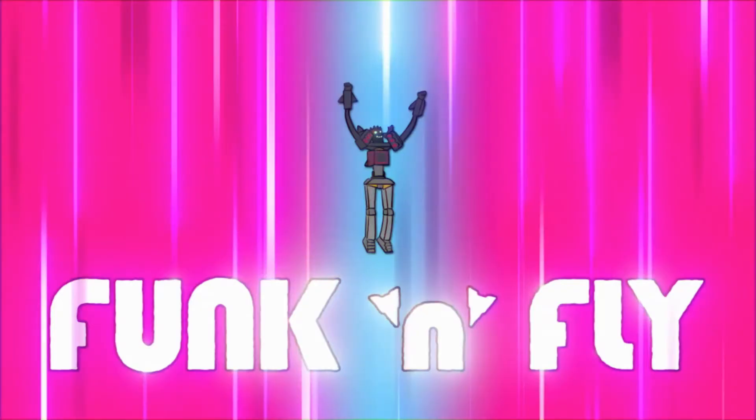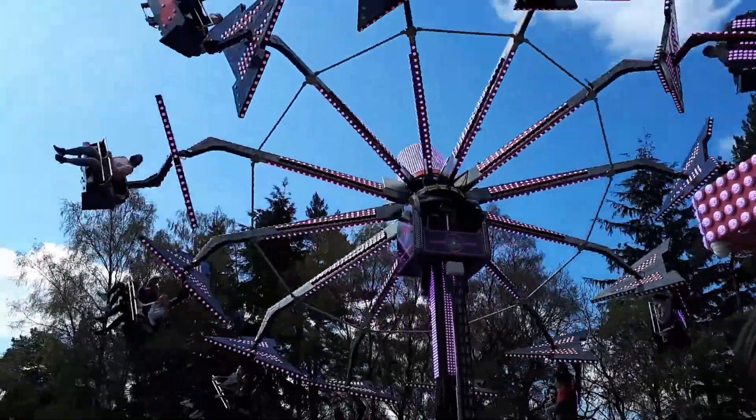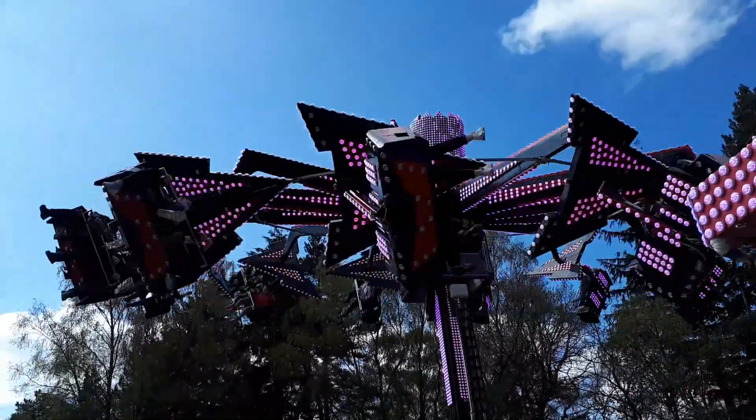Starting off with number 5, we have a fairly new — or you could say old — ride at Alton Towers, and that is Funk and Fly. Funk and Fly is a new-for-2021 Super Trooper ride at Alton Towers, and is part of their Retro Squad line-up of temporary fairground rides. The ride consists of a series of gondolas in a circular formation attached to arms, which connect to a centrepiece. When the ride cycle begins, it starts to spin before lifting up and tilting so that riders are almost travelling upside down. As a result, the ride looks quite intimidating off-ride, which adds to the scare factor.